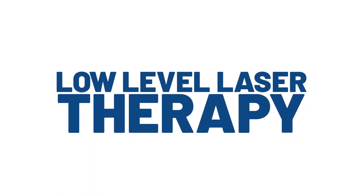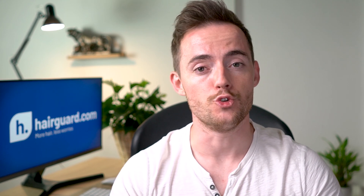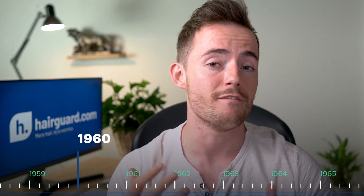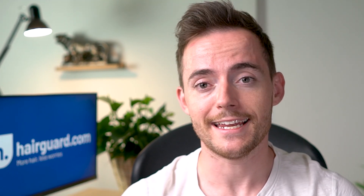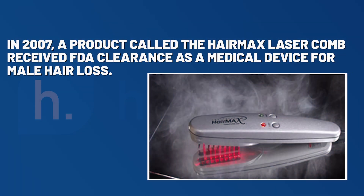First, let's look at low-level laser therapy. The low-level part refers to the low power output of these devices, so this is a mild treatment that doesn't cause any damage to the tissues. The low-intensity laser stimulates dormant follicles into kick-starting the hair growth cycle. Like most hair loss treatments, LLLT came about by mistake. Scientists in the 1960s were investigating lasers as potential cancer treatments, and they noticed that when you shaved the backs of the mice, lasers made the hair grow back quicker. So over the next few decades, various companies looked into making laser devices for hair loss. Until 2007, a product called the HairMax Laser Comb received FDA clearance as a medical device for male hair loss.